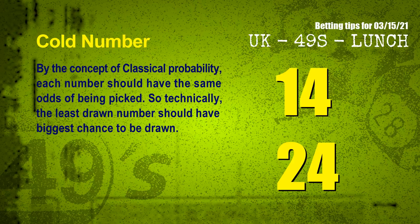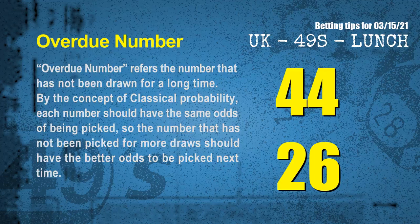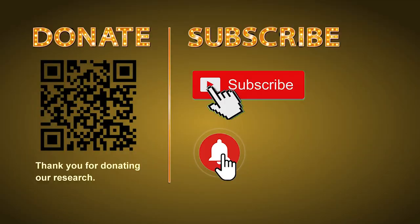At the end of this video, we have two more tips: cold numbers and overdue numbers. By the concept of classical probability, each number should have the same odds of being picked, so technically the least drawn number should have the biggest chance to be drawn. We count thousands of results to find out the coldest two numbers for next draw: 14 and 24. The most overdue two numbers — those that have not been drawn for a long time — are 44 and 26.